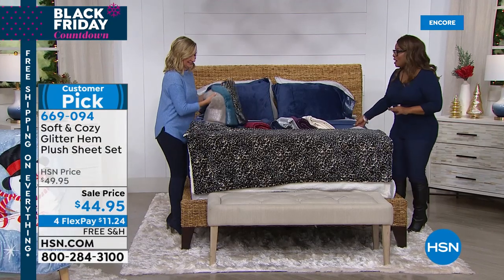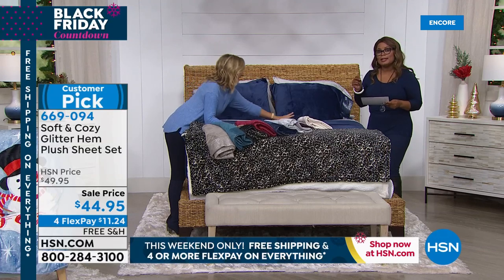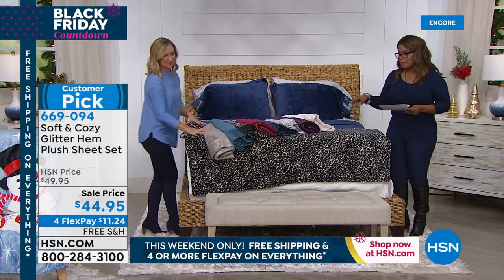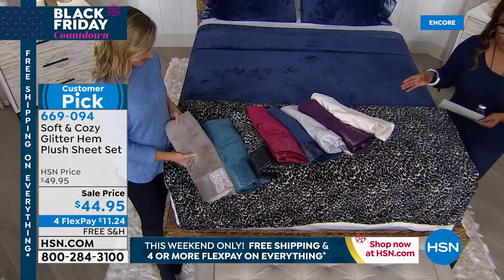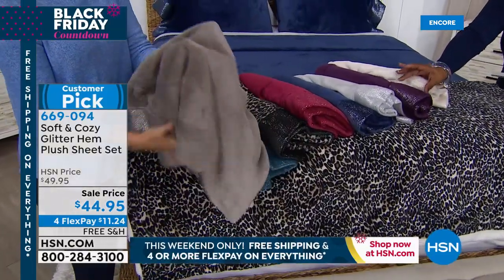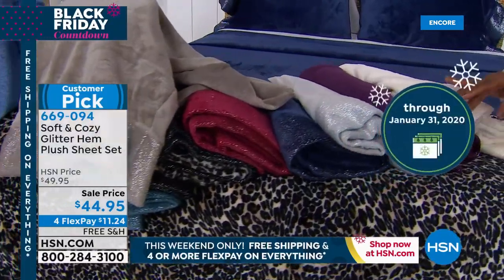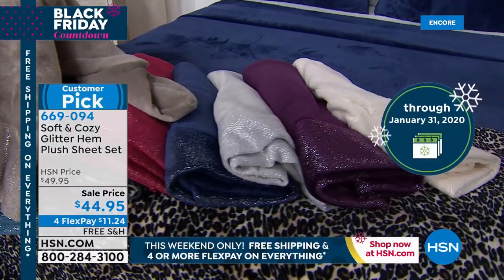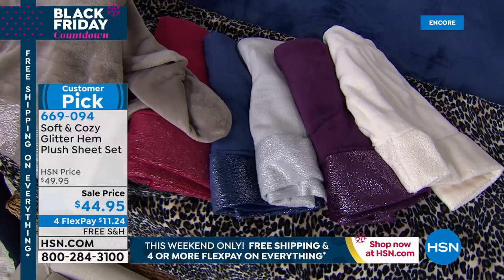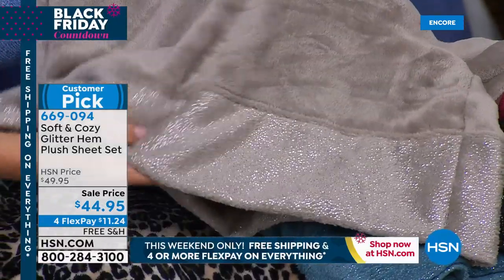We're going to deliver on an incredible hour — wait until you see what's brand new this season. These are our Soft and Cozy Glitter Hem Plush Sheet Set. When you get a close-up, look at that hem and the bottom — look very closely at that pretty glimmer. Isn't that gorgeous? It's like frost. It doesn't come off — it's not like typical glitter. It glams it up, but it's still that coziness and softness you expect from Soft and Cozy.